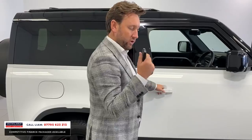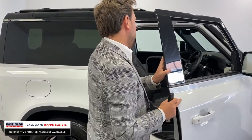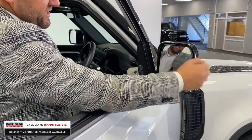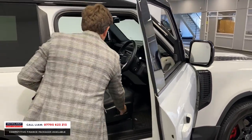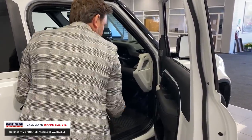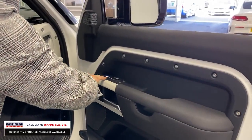With it being an SE it's keyless, so you walk to the car, there's a little button, press that and it opens. Just before we move inside — you've got blind spot monitoring assist, cameras because it's got the full surround and top view camera. With this car being an SE you get the Meridian sound system and memory seats.